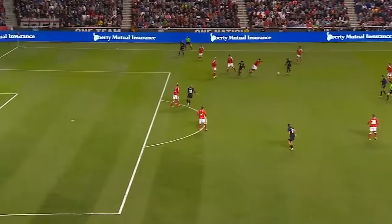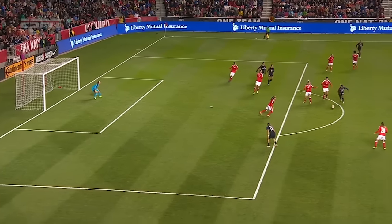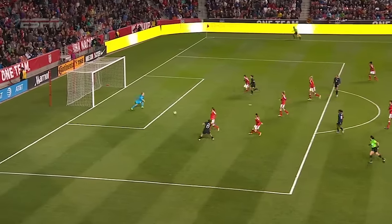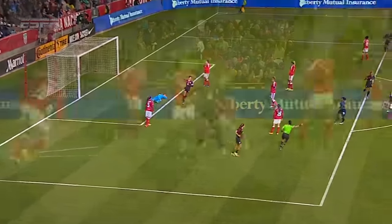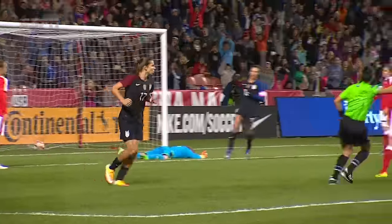And here it is all the way from the throw-in. Watch Crystal Dunn on this — she misses the shot, but watch her reaction. She immediately fights to pick up that ball again. And that is what creates this goal. It's that mentality by Dunn to not give up that gives the ball to Heath.